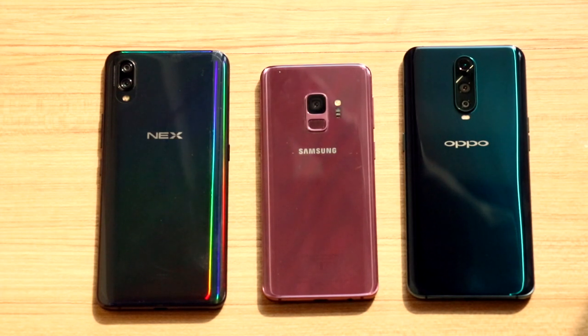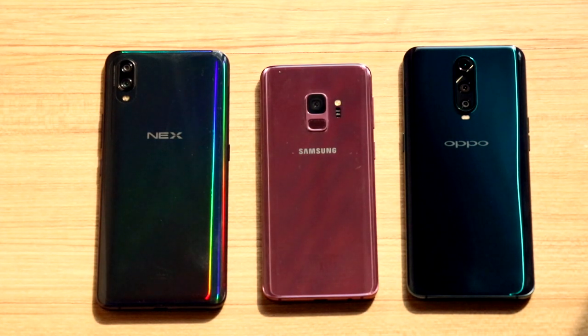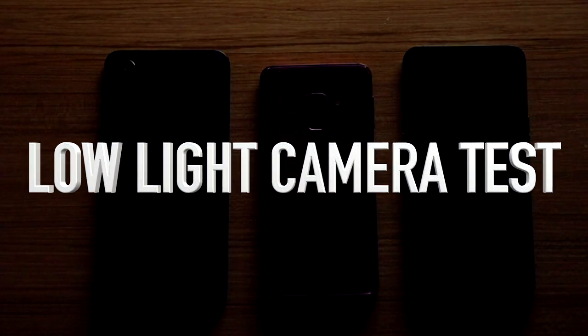In today's time, almost all camera smartphones can capture great photos and videos in broad daylight. But only the best can survive when it goes dark. So let's check out these three smartphones and see how they perform in low light.